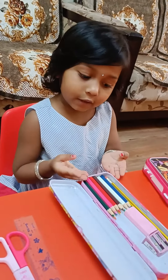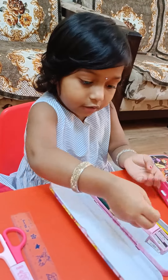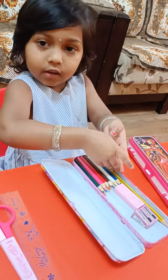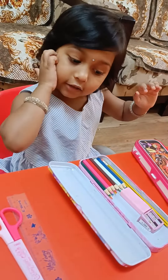Some color pencils, some erasers, a sharpener, some marble pencils — that's all.